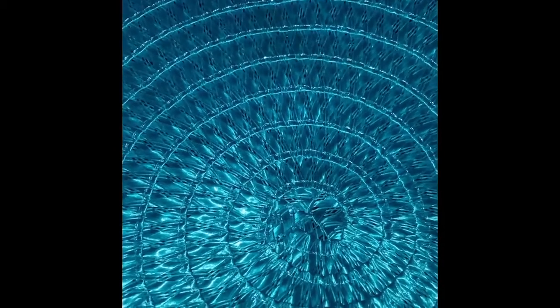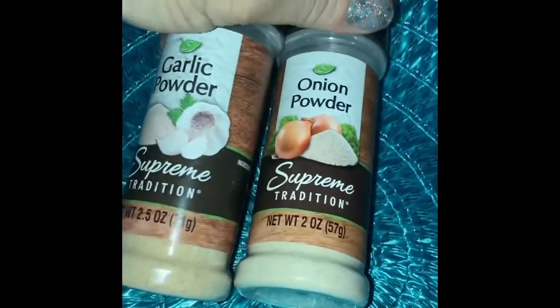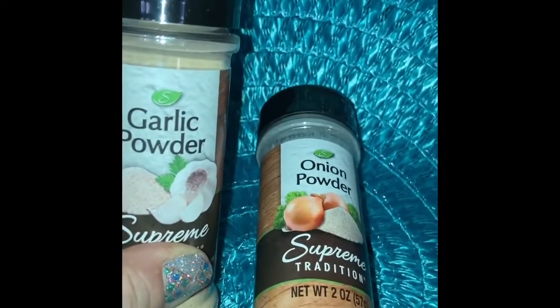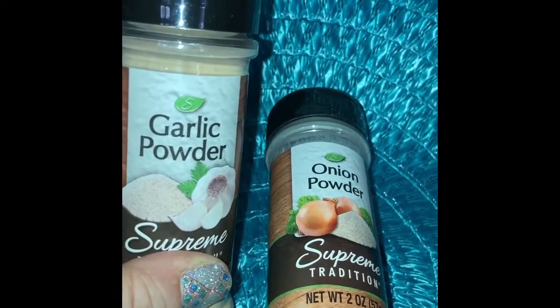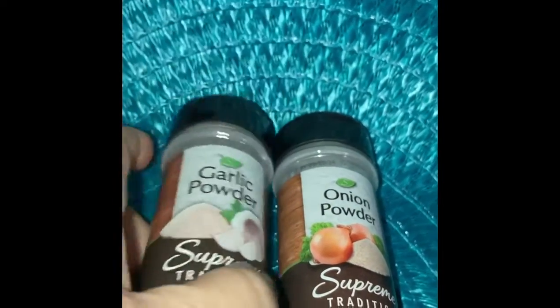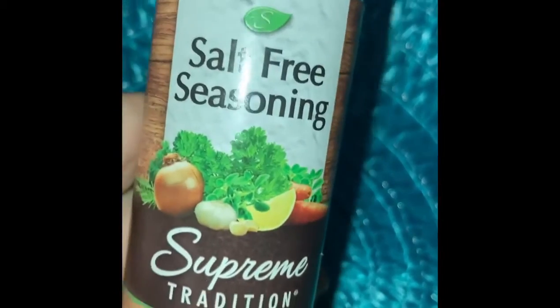Next on my list are the other two that I always put in everything — garlic powder and onion powder. Now some people prefer garlic salt; I just usually use salt on my own so you can put as much or as little as you need depending on how things already come flavored. But garlic powder and onion powder are always really good to have to add extra flavor to things, even if you're bringing home processed food or microwave meals — it's still good to have that kind of stuff.